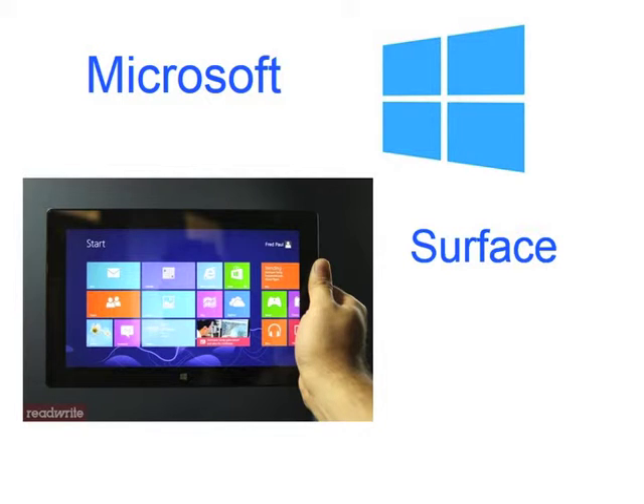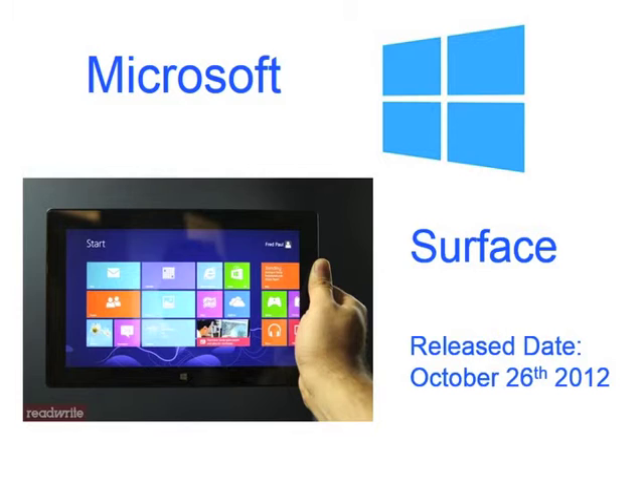Microsoft. No other companies were involved in the making of the Surface. The Surface is one of the best tablets that Microsoft has ever made. The Surface can be either a tablet or a laptop because it has an attachable keyboard. The Surface was released on October 26th. The Microsoft Surface is the only tablet that contains the NVIDIA Tegra 3 CPU.